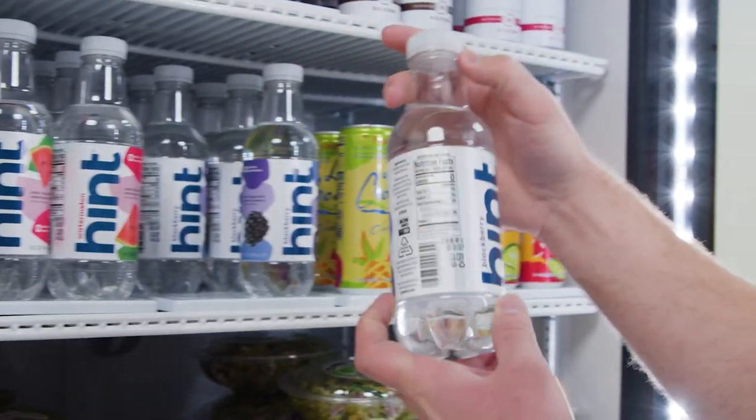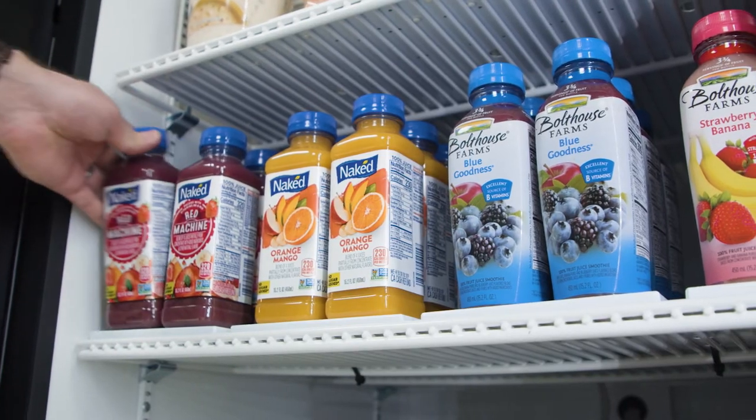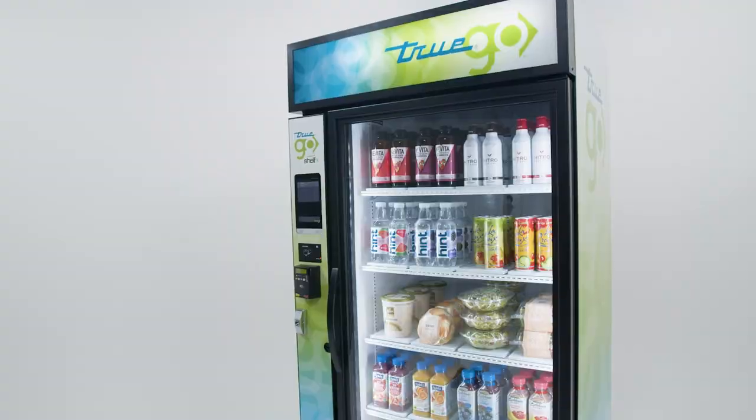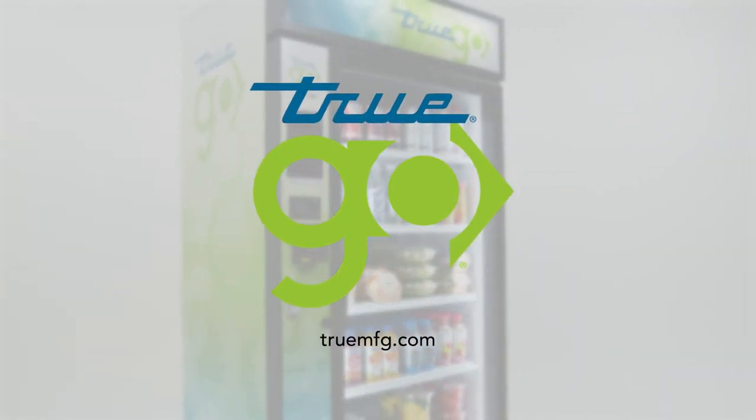Units can be personalized to fit any space with custom graphics. TrueGo makes grab-and-go easy for customers and business owners. There's no cash required, no wasted time. Swipe, grab, go. TrueGo Glass Door Merchandisers.